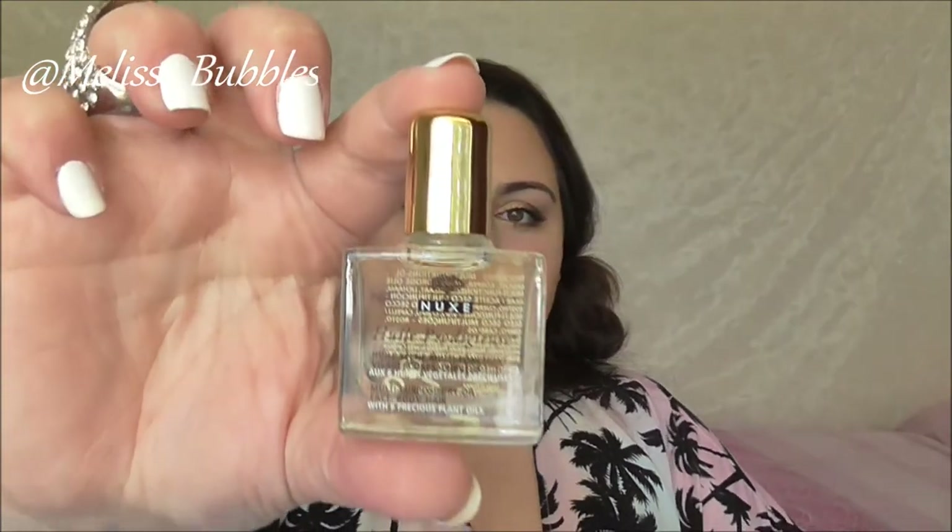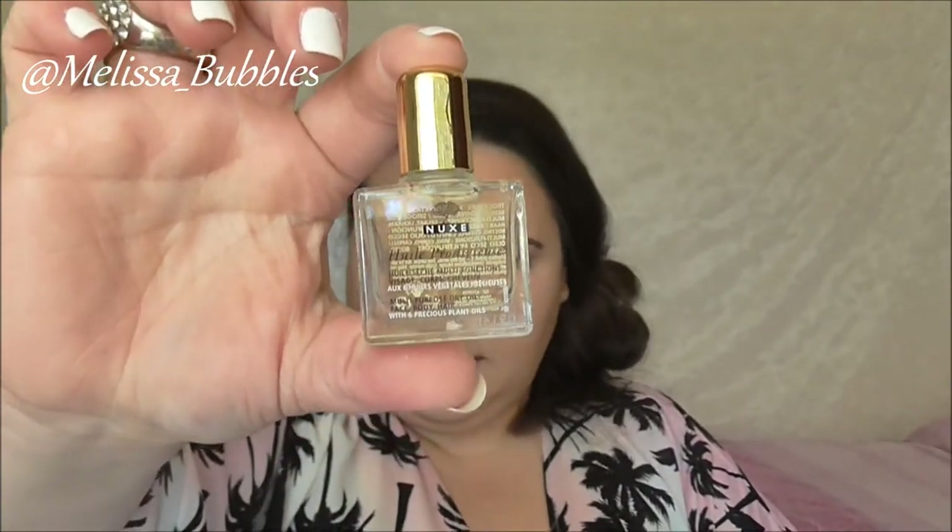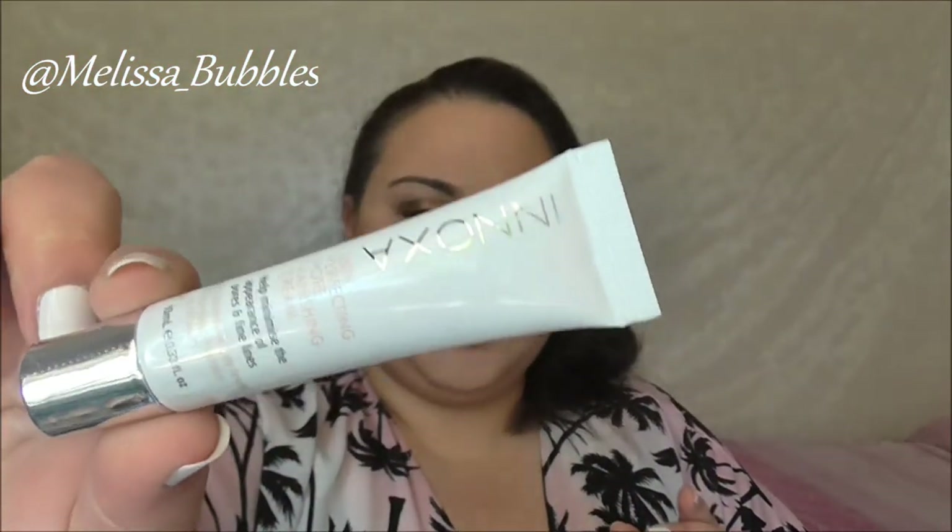From Nooks we got a 10ml bottle of oil — this is such nice oil, you can use it for anything. From Anoxa we got the pore vanishing cream.